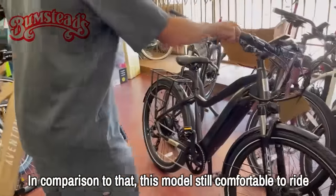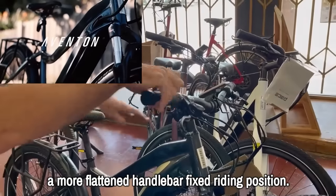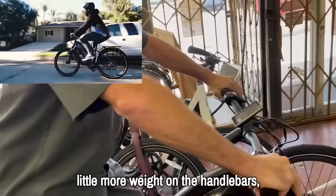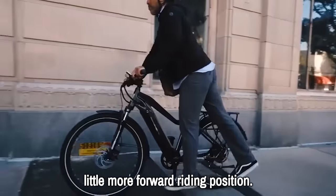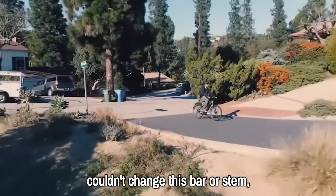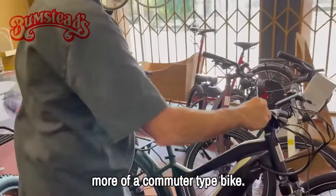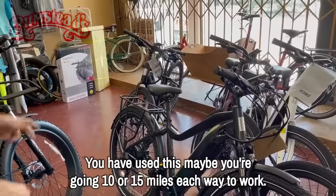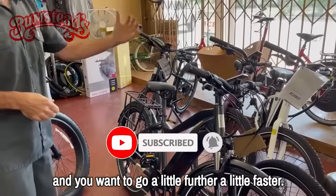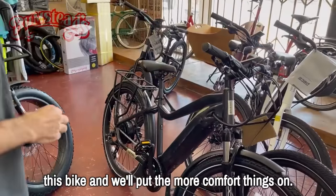In comparison, this next model is still comfortable to ride but has a little narrower saddle, a more flattened handlebar, and a fixed riding position. A lot of people on this one would call it more of a commuter bike — you're sitting a little more weight on the handlebars in a more forward riding position. It doesn't mean somebody that likes comfort bikes couldn't change the bar or stem, put a different saddle on. But from the manufacturer, it's set up more as a commuter-type bike.